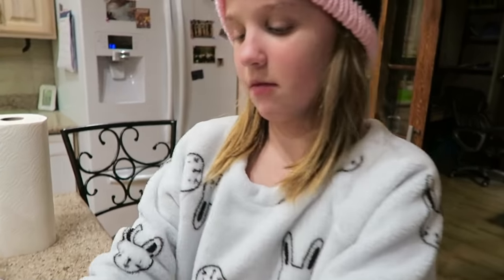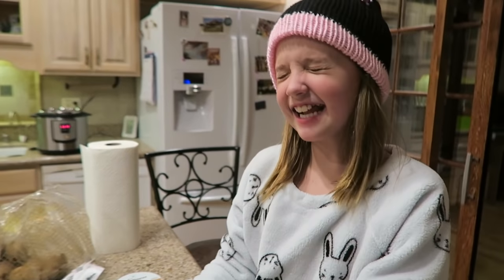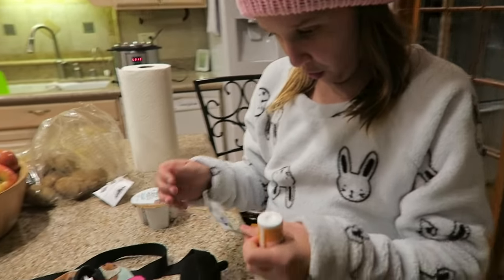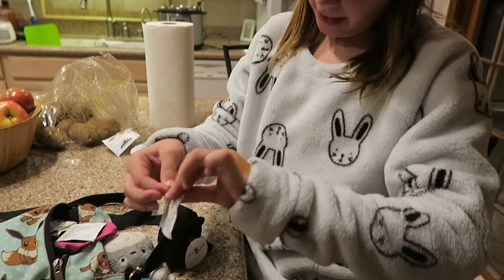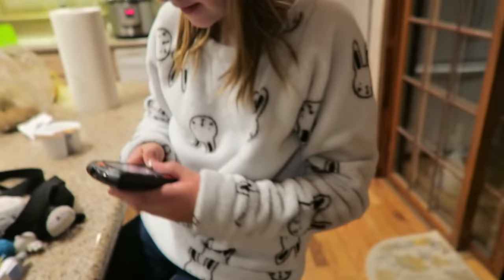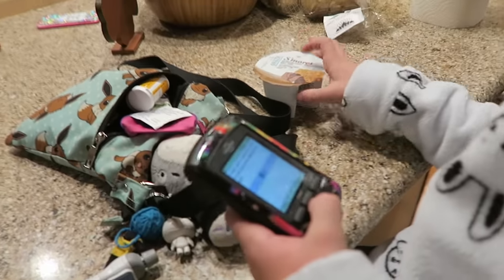For dinner we cooked curry for the family and everyone's enjoying it, but Aspen's not a big curry fan, so she asked if she could have yogurt — 19 carbs. Let's do a finger prick. She's at 165, basically in range — well done! So we tell it she's having 19 carbs.